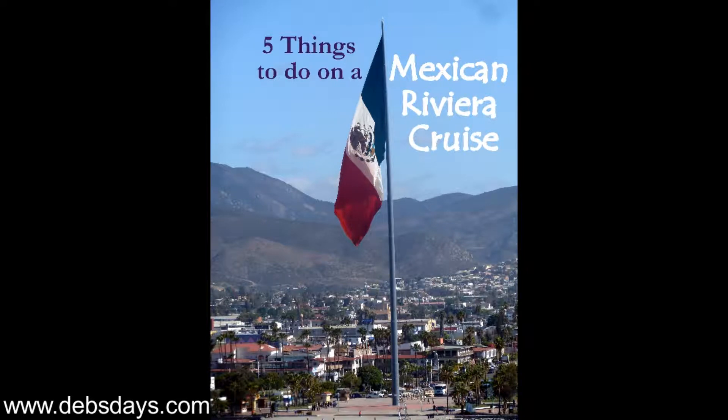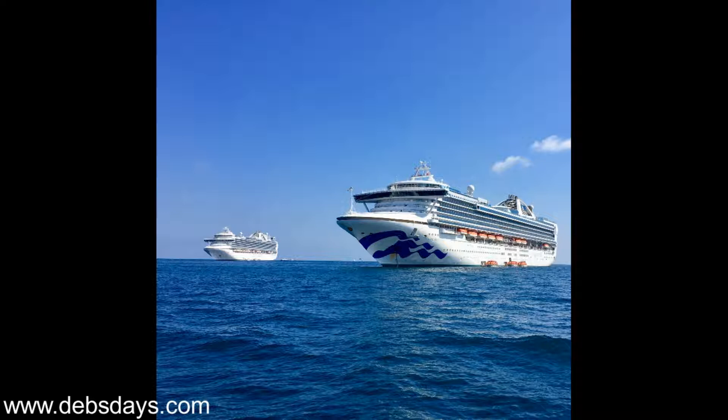Hi, it's Deb from Deb's Days. Today we're talking about what to do on a cruise to the Mexican Riviera. The port cities on Mexico's west coast are referred to as the Mexican Riviera. There are a couple dozen cities comprising the Mexican Riviera, but I'll be focusing on the ones most visited by mainstream cruise lines.